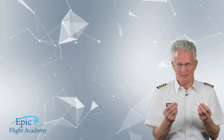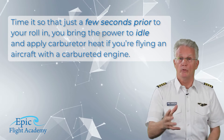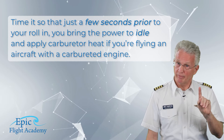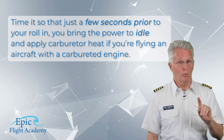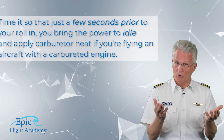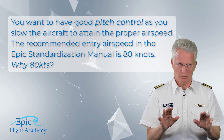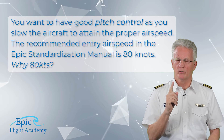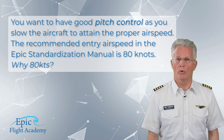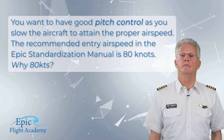Time it so that just a few seconds prior to your roll-in, you bring the power to idle and apply carburetor heat if you're flying an aircraft with a carbureted engine. This is a critical point in the maneuver because you want to have good pitch control as you slow the aircraft to attain the proper entry airspeed. The recommended entry airspeed in the EPIC standardization manual is 80 knots.